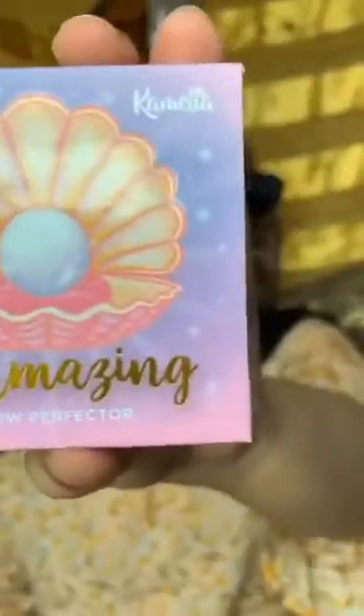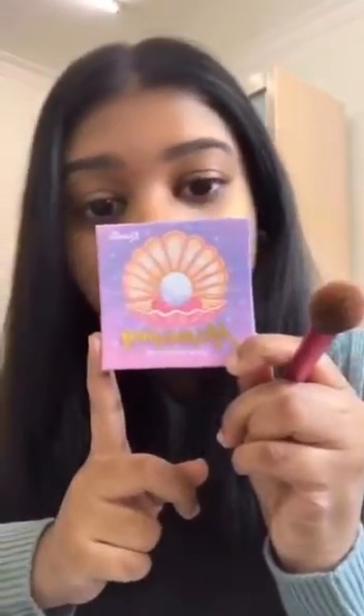Camellia Cosmetics just sent me their new product, their new highlighter — the Amazing Glow Provider. It's so cute and pretty, I love it already. This is adorable. I have it in the shade Trident on this side, and I'm wearing Suncastle on this side.